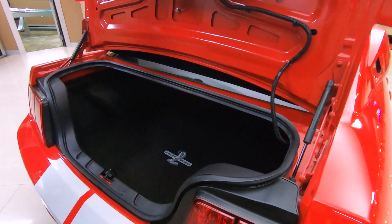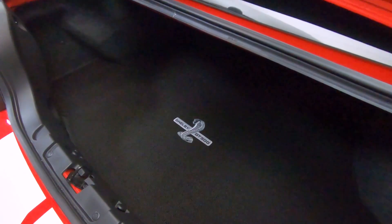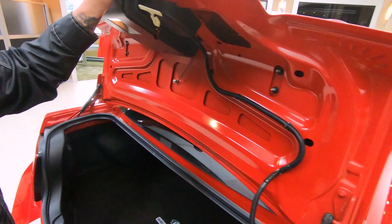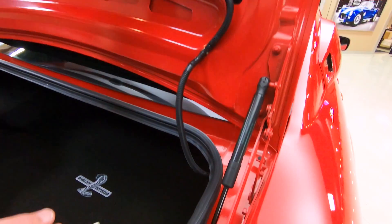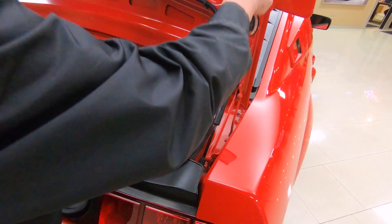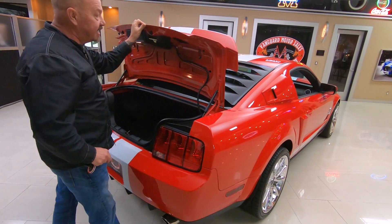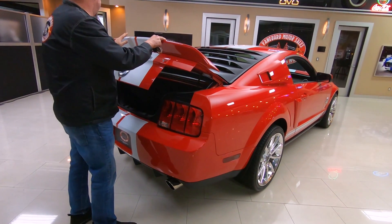Let's see if we can get inside the trunk. Looky there — another GT500. Do you think they're proud? I would be. That's my daily driver over there — it's not a GT500 but it is a Mustang. Look at everything, how nice and neat and clean everything is. You can tell this baby probably never saw rain.